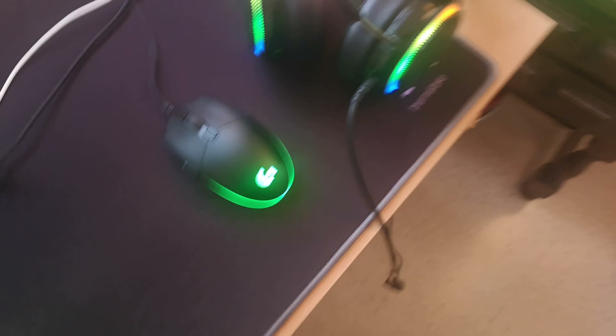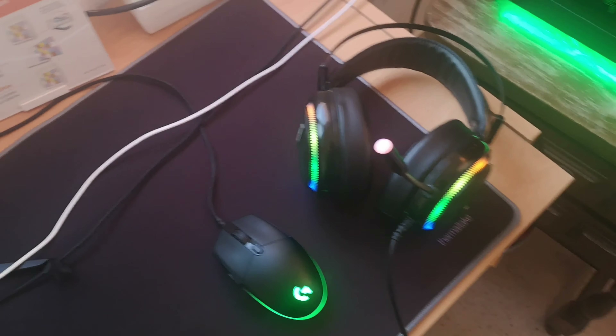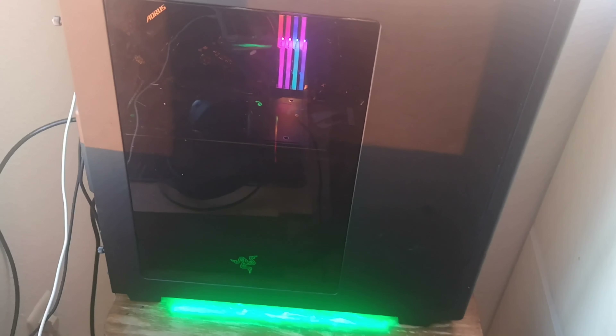My mouse is a Logitech G Pro. My mousepad is actually really big — it's from Thermaltake. My headset is Glorious GLAD1. Here's my PC — I got it yesterday. It has an Nvidia RTX 2070, 32 gigs of RAM, an Intel Core i9-9900K, and the case is a Razer case. So yeah, let me know what you think.